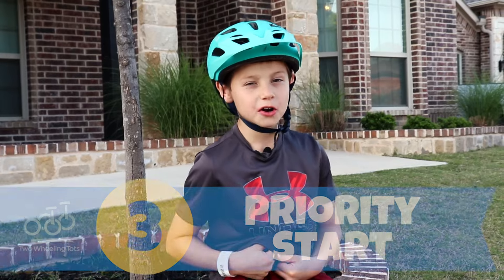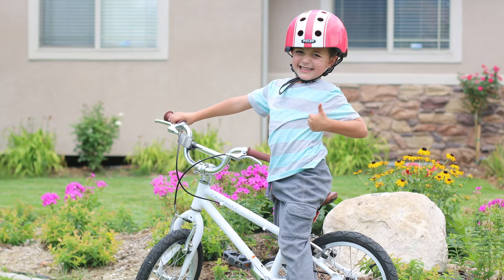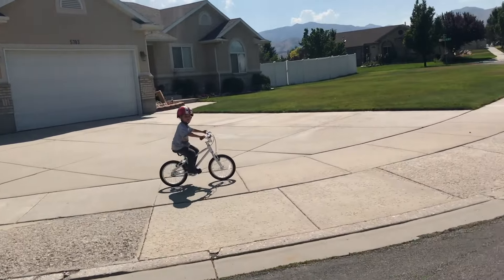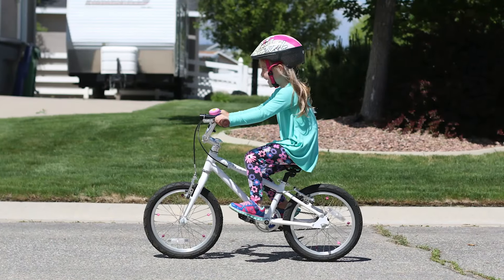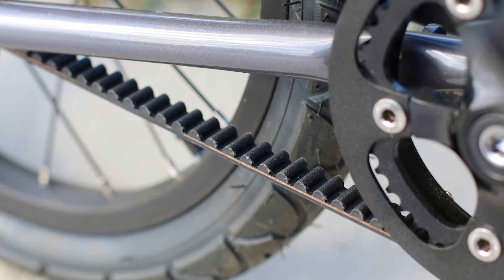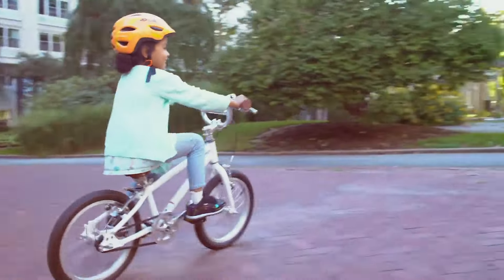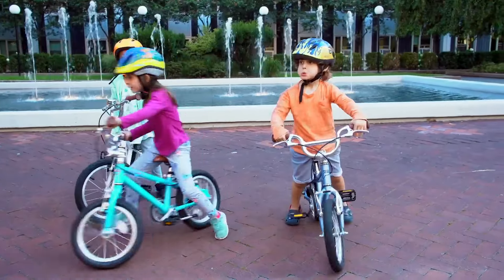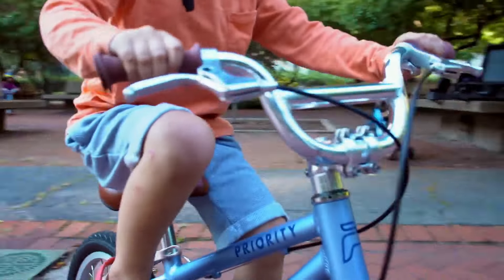Number three, Priority Start 16. Built with high-end components that provide durability and performance, the Priority 16 packs a lot of punch into its sub-$300 price tag. The Start 16 features an upright position to make balancing and riding fun and easy for beginning riders. The Start 16 is also unique because it's driven by a grease-free carbon belt versus a chain. With a belt drive, gone are the days of getting your fingers greasy from fixing a chain — in fact, we've never even had to fix or adjust the belt on our Priority bikes. As an added bonus, these bikes are super quiet and according to our testers, the belt drive is ninja cool for stealth mode.